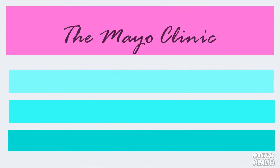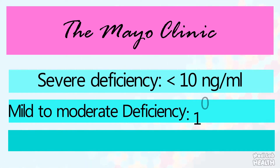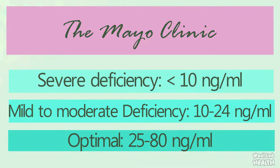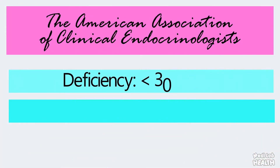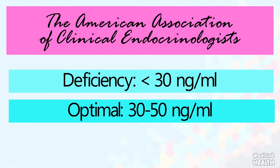The Mayo Clinic experts suggest that less than 10 nanogram per milliliter is severely deficient, 10 to 24 nanogram per milliliter indicates mild to moderate deficiency, while 25 to 80 nanogram per milliliter is optimal. The American Association of Clinical Endocrinologists says that less than 30 nanogram per milliliter falls into vitamin D deficiency, and 30 to 50 nanogram per milliliter is optimal.